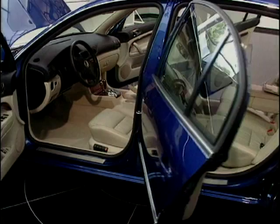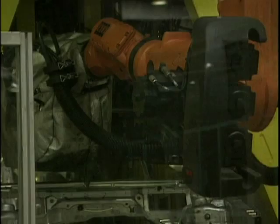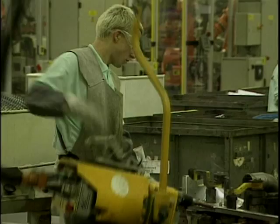I heard it was a stretched Passat floor pan — is that correct? It is, it's based on a stretched Passat platform, so it's actually longer than a Passat. It's been designed and engineered from the ground up by the people at Skoda in the Czech Republic. It truly is a Skoda — designed from the start by the Czech engineers and built in Mladá Boleslav in the factory there.